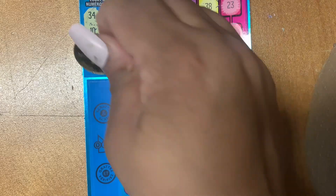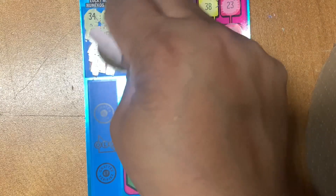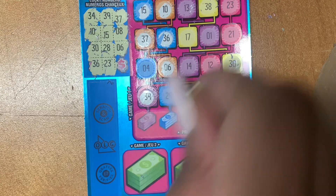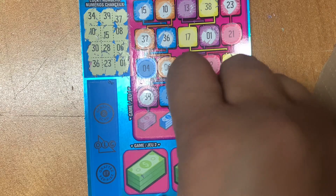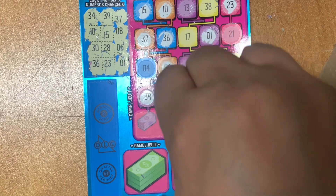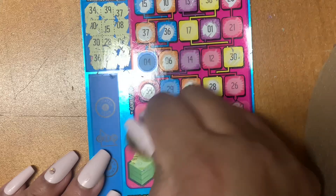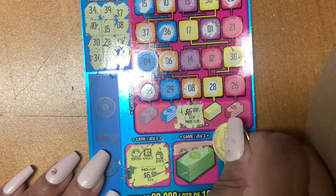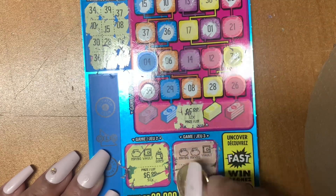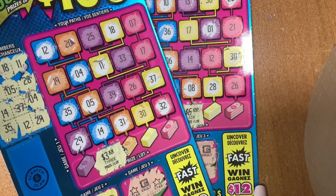Okay, let's continue scratching. 36. 26. 23. 1. Let's see what we won. Come on, $100. $6. Nice. Let's see — money bag, vault, and money bag. Money bag. Money bag. And vault. No luck there. I did win $6 plus $3 — $9 win, guys. Nice.